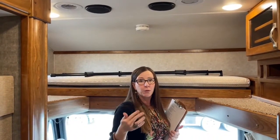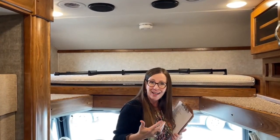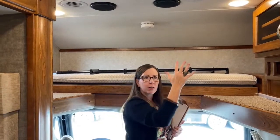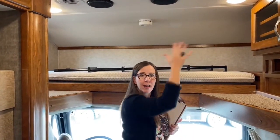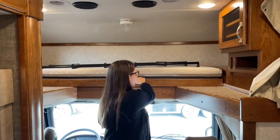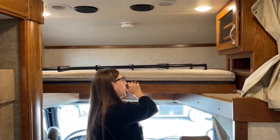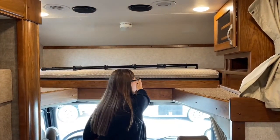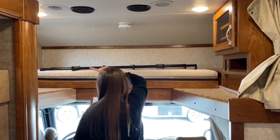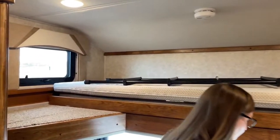In 2021 Renegade came out with a bunk over cab available in the Verona as well, because this has been a very popular feature. Even if you don't have kids, you can put storage up there — paddle boards, helmets, golf bags, any gear you like. This slides into place and makes that whole area 60 inches deep and 80 inches long. There's also a screened window up here on the left, so you've got fresh air into this cabin.